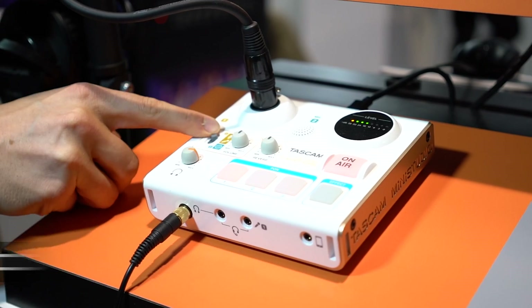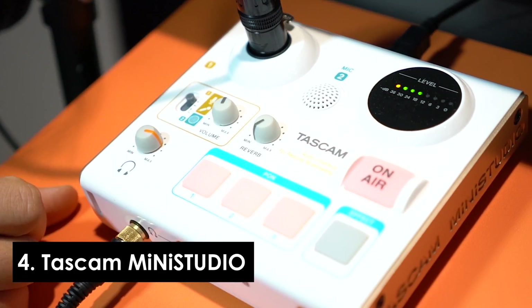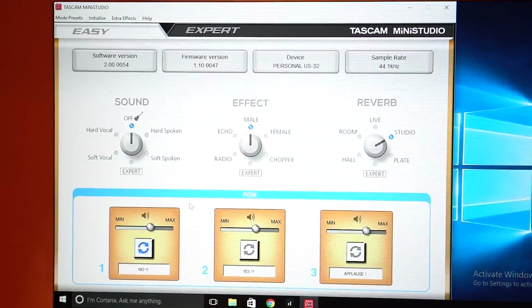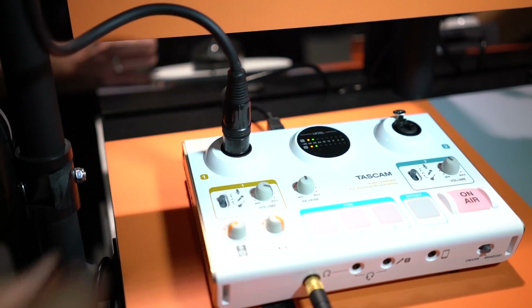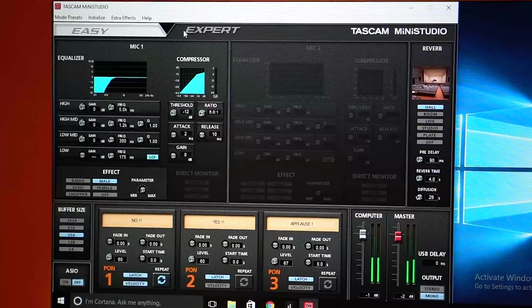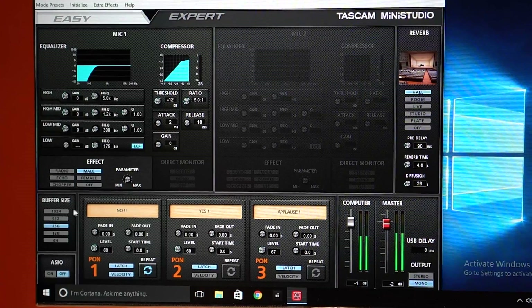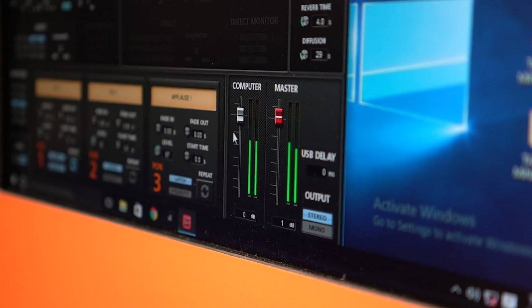Coming in at number four is the Tascam Studio Mini. We love this little mixer — it's an audio interface that plugs into your computer and gives you a lot of cool things. The Creator version has two inputs for mics, but it also has a full set of buttons that allow you to do sound effects, add effects to your voice, plug in another source of audio, and maybe do an interview show. With all the trends in podcasting and live streaming, this allows you to level up your production value, putting out audio content much like a throwback radio show in the modern age on Facebook Live or YouTube Live.